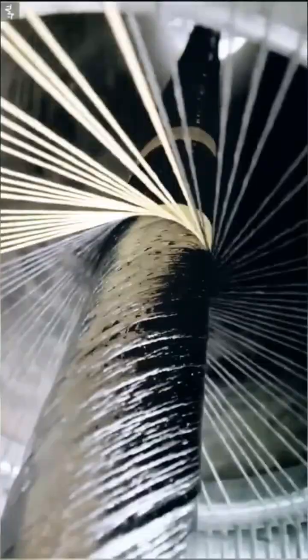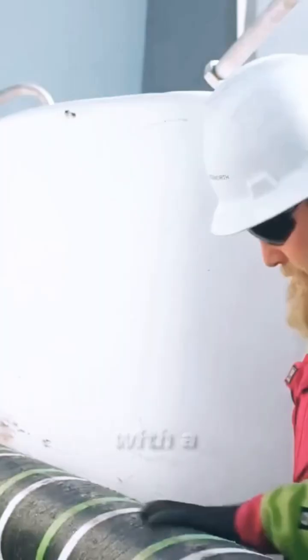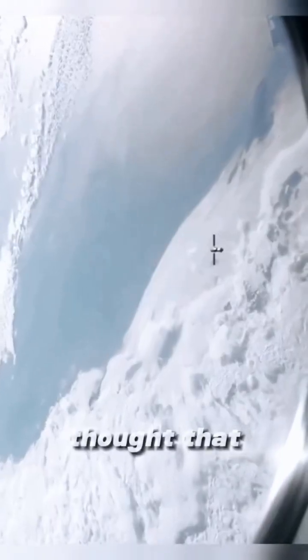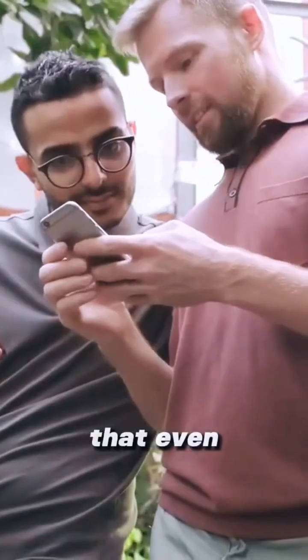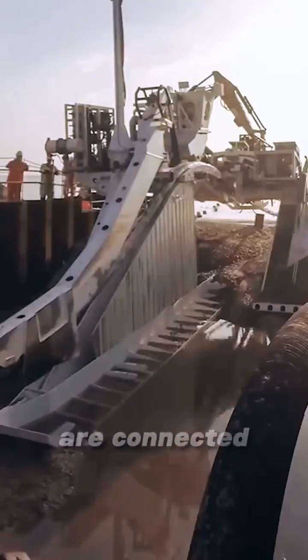The entire world is connected by these long, thick cables laid on the ocean floor, with a total length enough to reach from Earth to the Moon and back twice. If you thought that satellites are our main source of connectivity, the reality is that even the phone in your hand connects to data through cell towers, which are connected by cables.